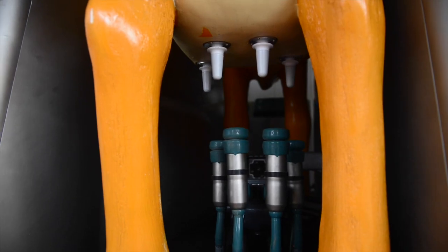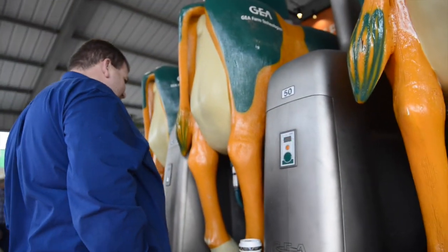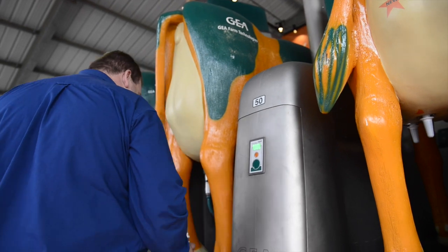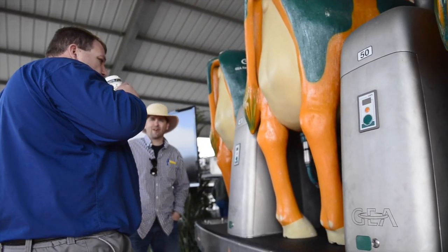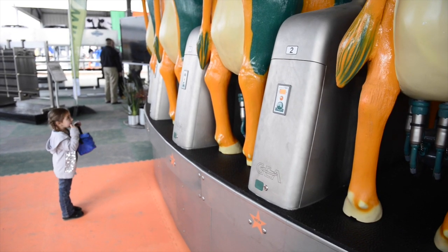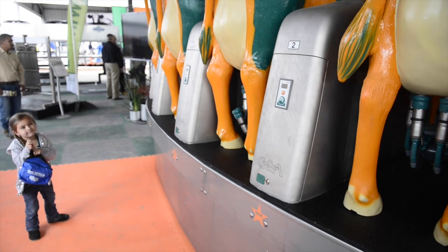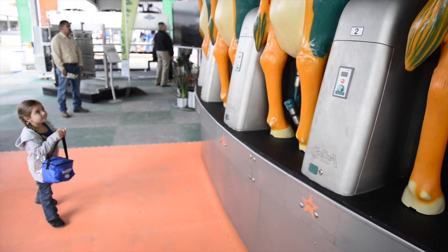It's a new product that's been under development for about five years, and we're introducing it here. We have models already operating in Germany with three operations milking cows, one in operation for about seven months. We're going to introduce it into the North American market in 2015.